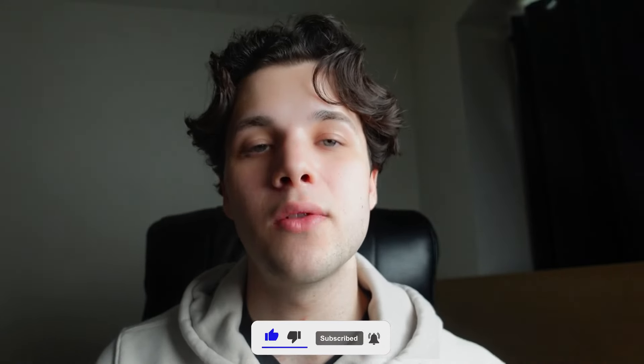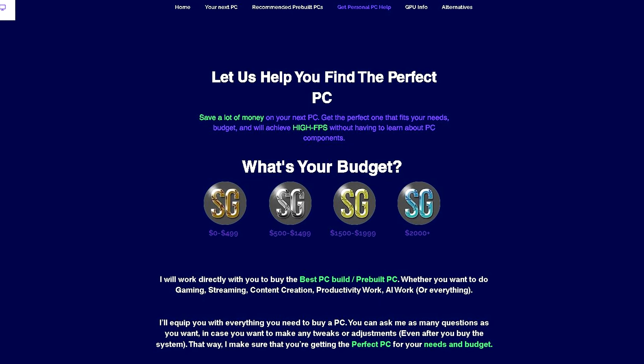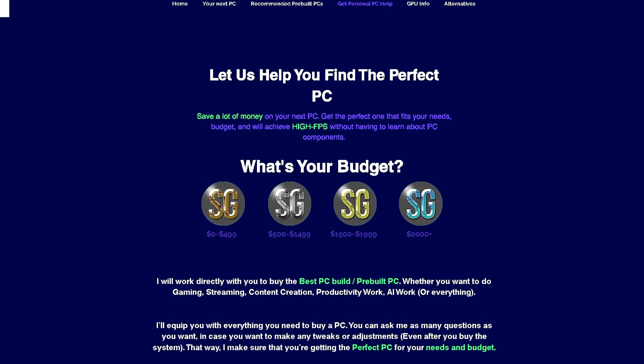If you enjoyed the video, subscribe — it would help the channel a lot. Also, the top link in the description has my personal PC help service, so if you need help with your computer and want me to look at your specific situation, that's the top link in the description. Thank you guys for watching, thank you for the support, and I will see you on the next one.